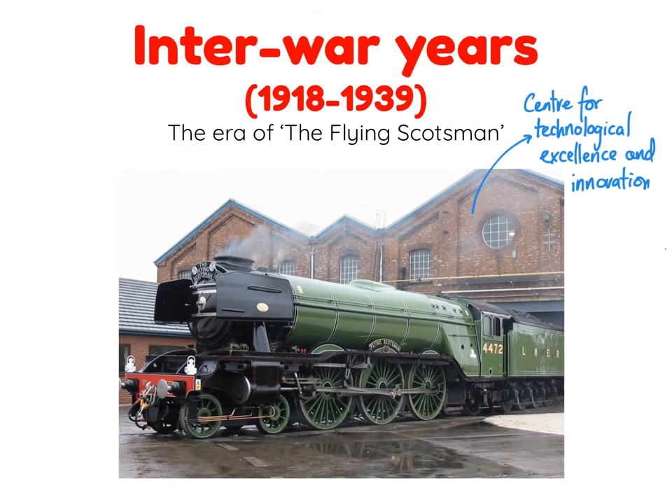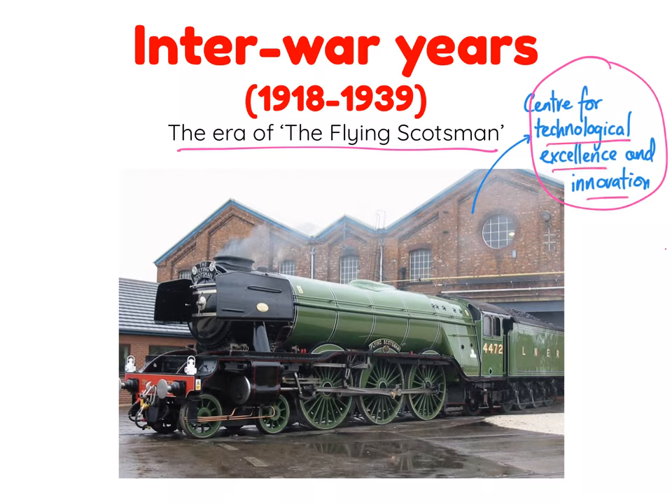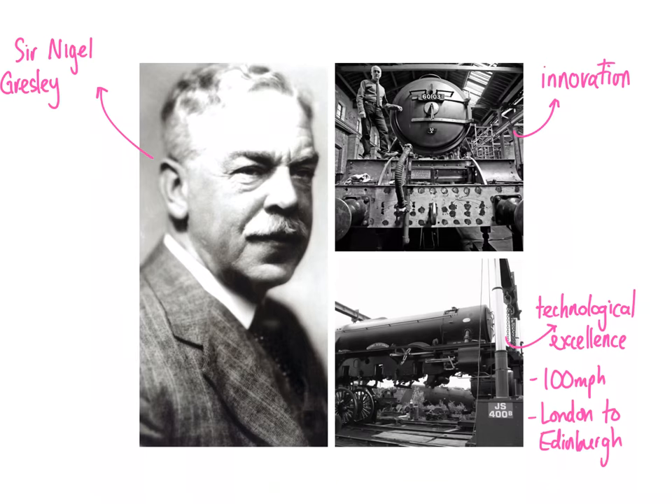In the period between the World Wars, this was the era of the Flying Scotsman, and the Doncaster Plantworks became a centre for technological excellence and innovation. This is really important in understanding the significance the site played within not just railway development, but within Britain at the time. This was the period of well-known engineers like Sir Nigel Gresley, who was the pivotal figure at the forefront of innovation surrounding the Flying Scotsman.